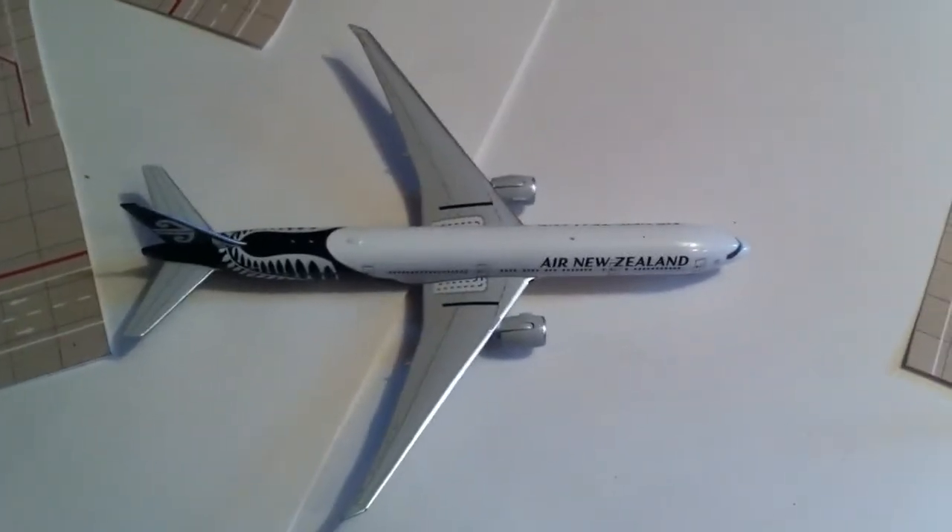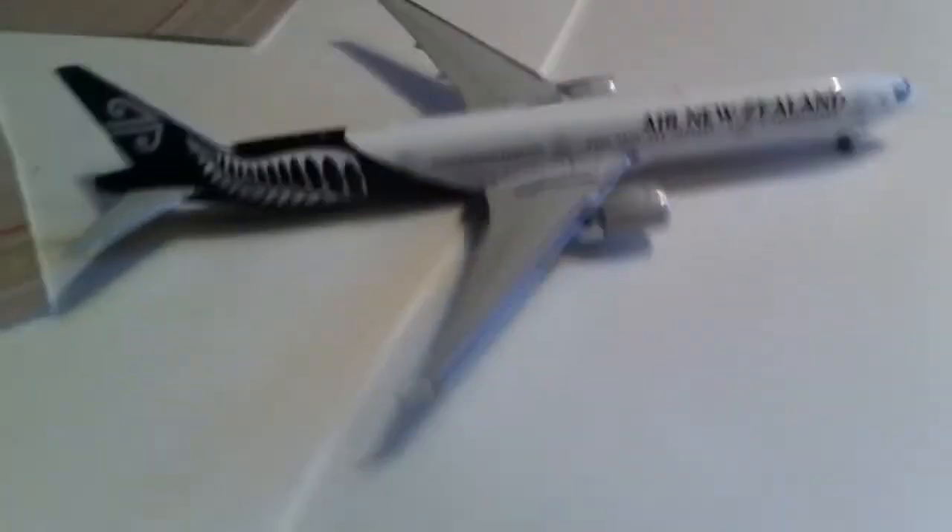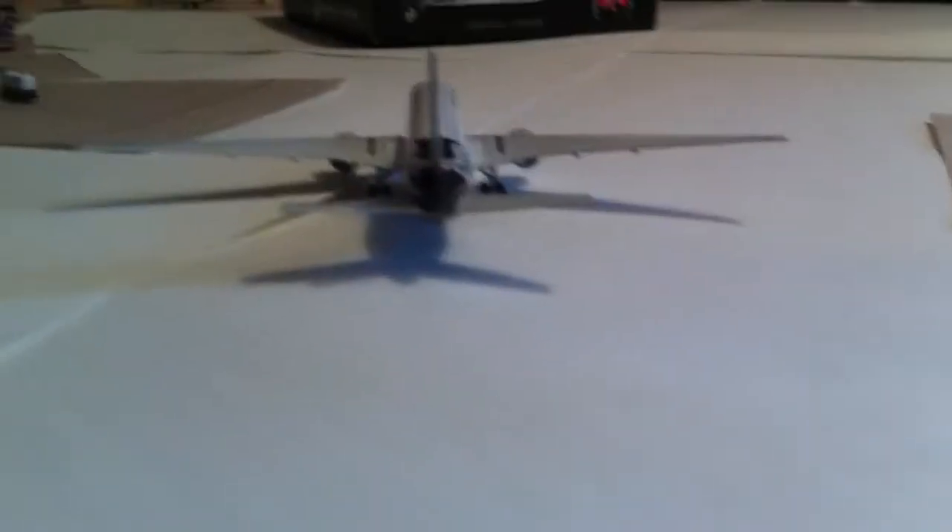Here's a top view of the plane. We'll get the side view, front view, other side, and then the back of the plane.